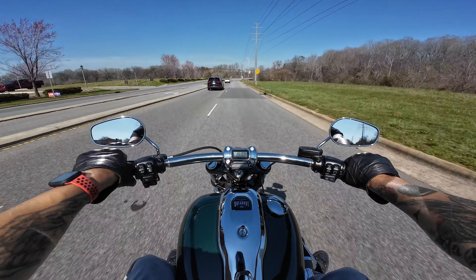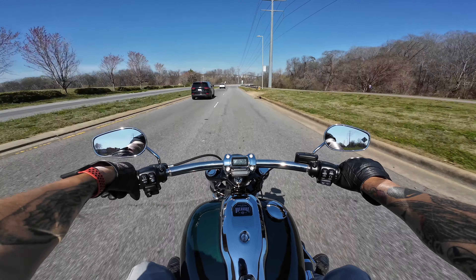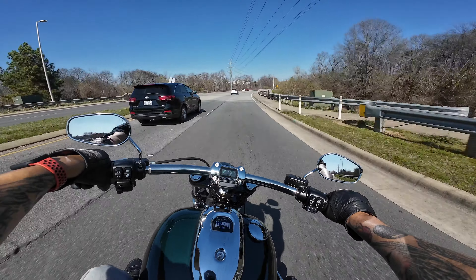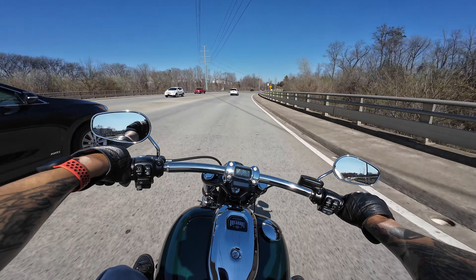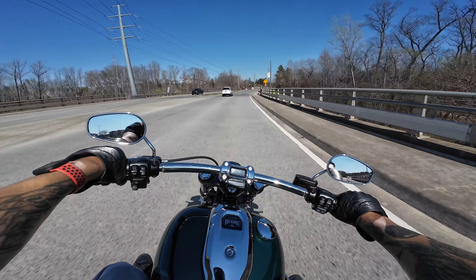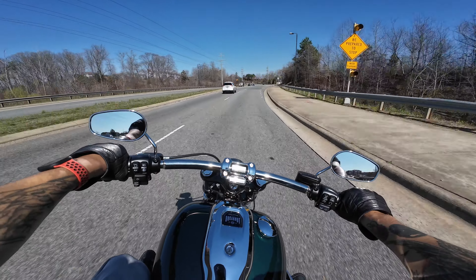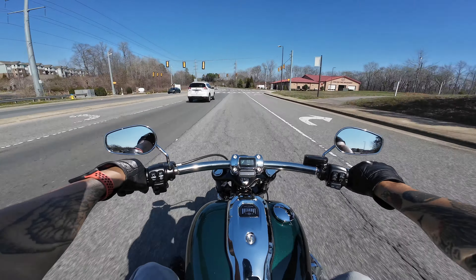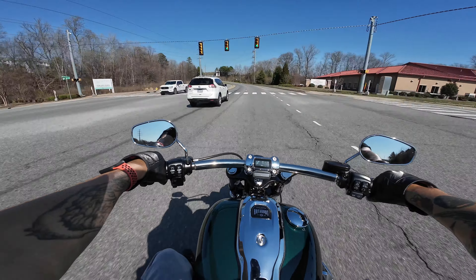This bike definitely feels like it's raked out a little bit more than something like a Street Bob or a Low Rider S — any of those models. And because of that larger rear tire, you do have to give it a little bit to lean over, but it's definitely manageable and you will get a good ride out of this bike.